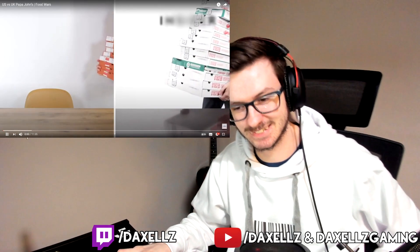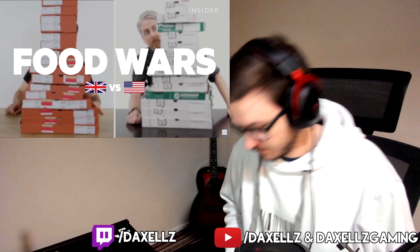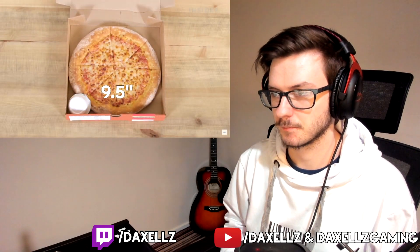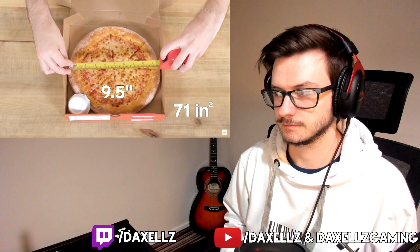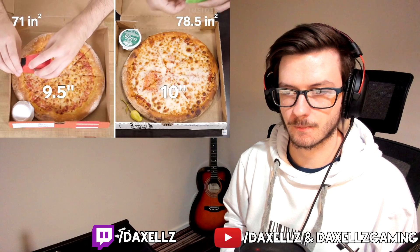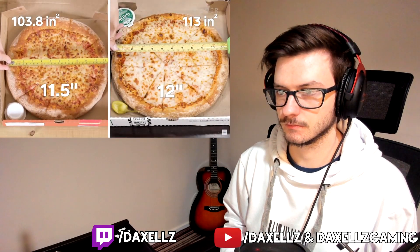From calorie count to portion sizes, they wanted to find out all the differences between US and UK Papa John's. Portion size — obviously America's portions are bigger. The UK small is 9.5 inches across with a surface area of 71 square inches. The US small comes in at 10 inches, which is 78.5 square inches. Next up, the medium pizza is 11.5 inches across with a surface area of 103.8 square inches.